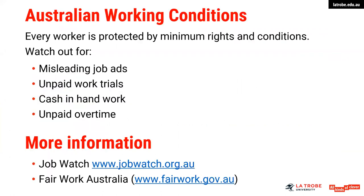Just a few things about Australian working conditions. In our career service we generally don't give advice on work conditions, but I've put a couple of websites up here to keep in mind if you ever need to seek advice — perhaps you're not sure if you're being paid correctly, or you have a concern about something an employer is asking you to do. Job Watch is probably your first point of call — they have an information line and would be able to answer questions you have. In Australia, every worker is protected by a set of minimum rights and conditions. Watch out for things like misleading job ads, unpaid work trials, and cash-in-hand work and unpaid overtime — where an employer will ask you to work through lunch hours or work late without being paid.